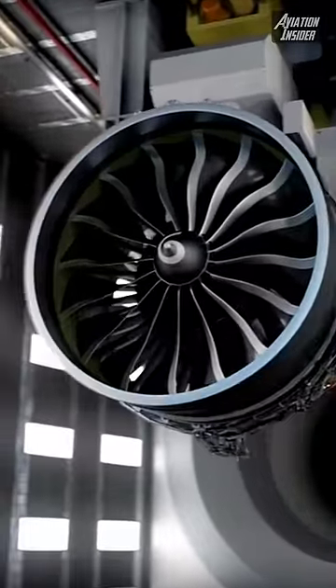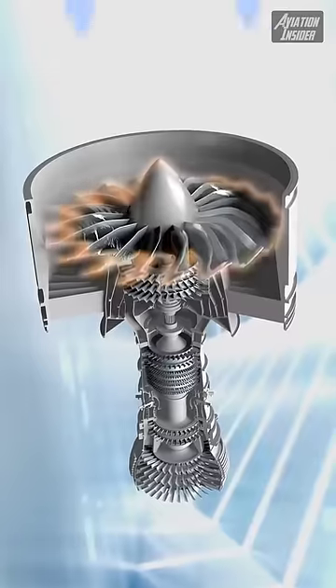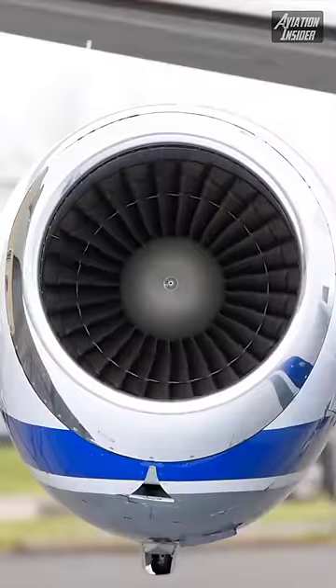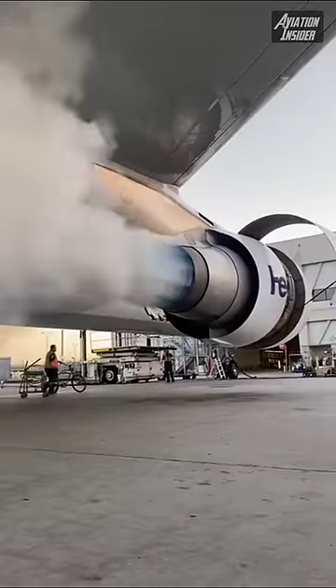The front of a jet engine, also known as the intake, plays a critical role in maintaining efficient airflow into the engine. It is designed to allow as much air as possible to flow into the engine. If the intake were to be protected with mesh, it would significantly reduce the airflow, which would reduce the amount of thrust that the engine could produce.